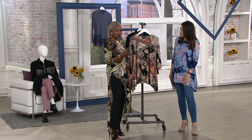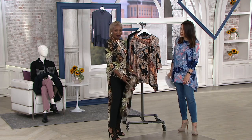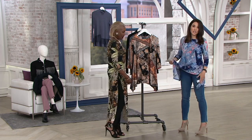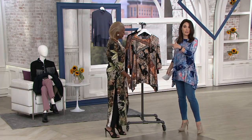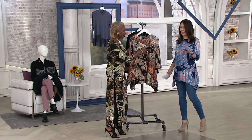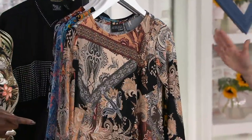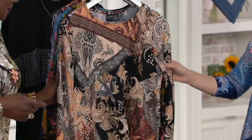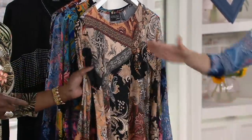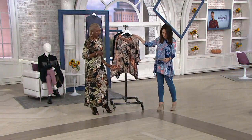I'm wearing it over the tummy control, so you can have two pairs of pants, leggings — you could even wear it over the jeans coming up. But we're going to get started with this. Can you believe you're getting this home? You look amazing. Five easy payments of $7.80. It's customer top rated — I'm not the only one who's crazy for it. It is the Como jersey. Bateau neck, which is always so flattering on all women. A beautiful print tunic.